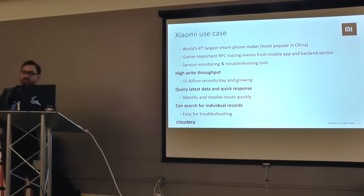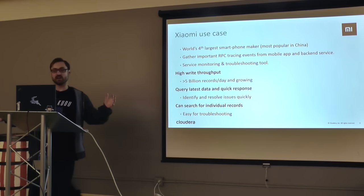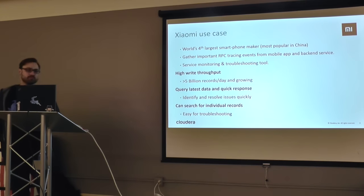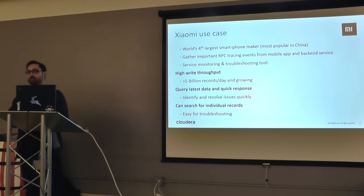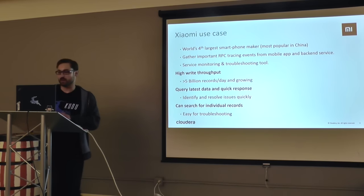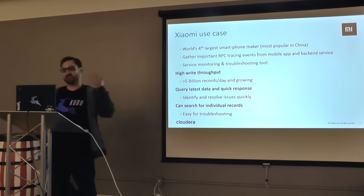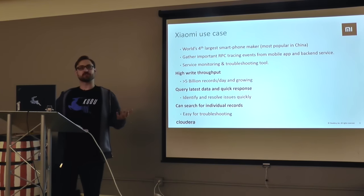One use case I wanted to present is the Xiaomi use case. Xiaomi is the largest smartphone maker in China. They were at 5 billion records per day in September and their growth rate is very strong. They recently told us they went to production with 75 nodes and it's working out pretty well. They're actually the first production user.